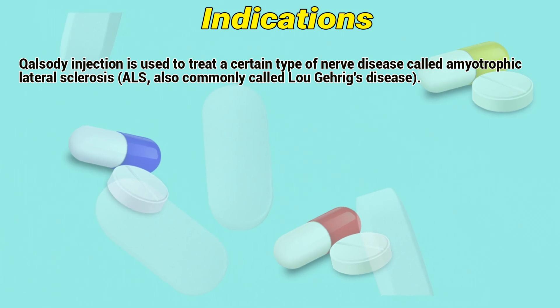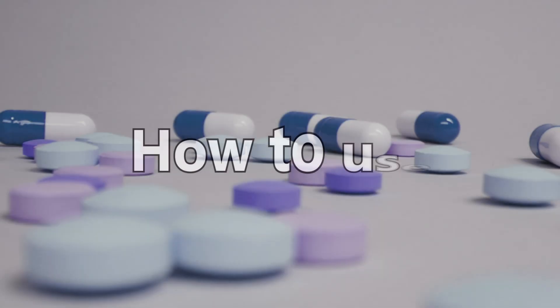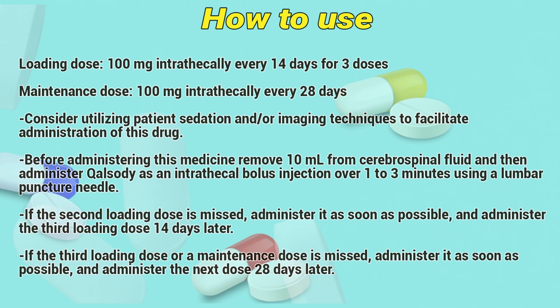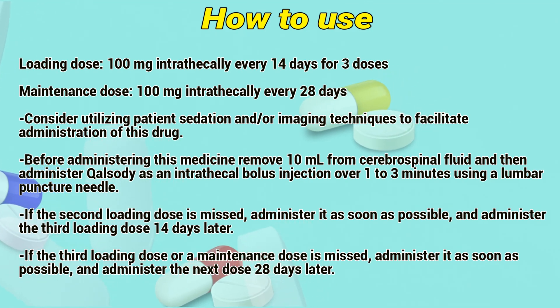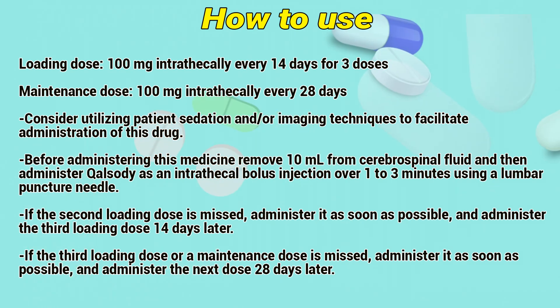Qolsody injection is used to treat a certain type of nerve disease called amyotrophic lateral sclerosis. How to use: Loading dose — 100 mg intrathecally every 14 days for 3 doses. Maintenance dose — 100 mg intrathecally every 28 days. Consider utilizing patient sedation and imaging techniques to facilitate administration of this drug.